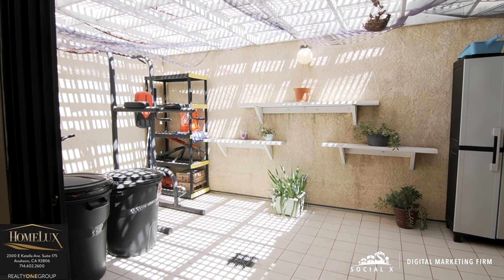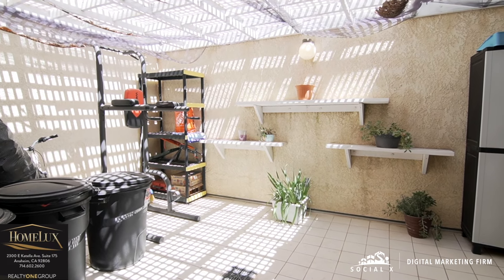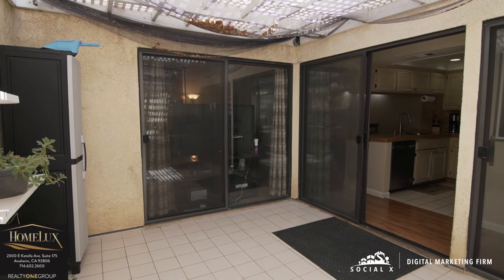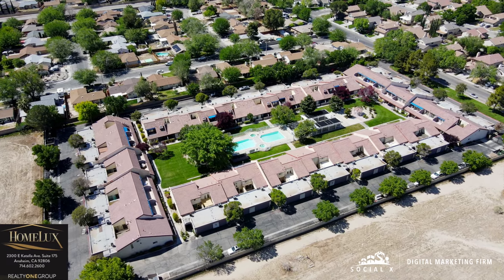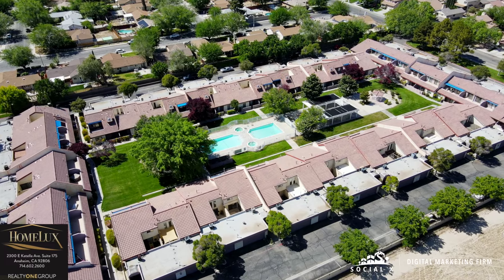With direct access from the kitchen, the terrace provides open-air accessibility. You can enjoy that morning cup of coffee or that nice glass of wine in the evening. This condo also comes with a one-car attached garage with washer and dryer hookups inside.